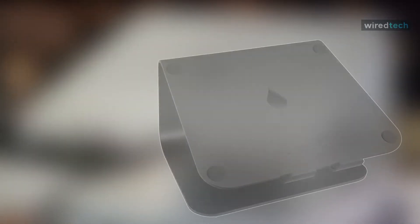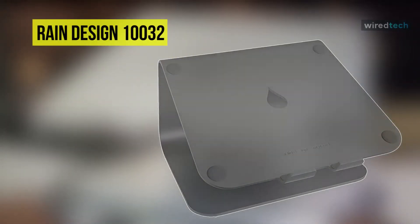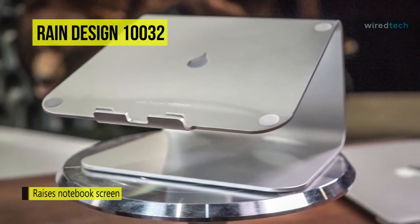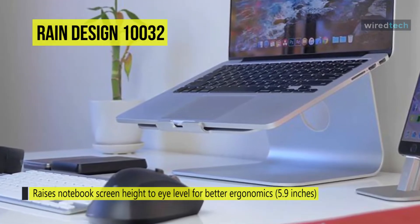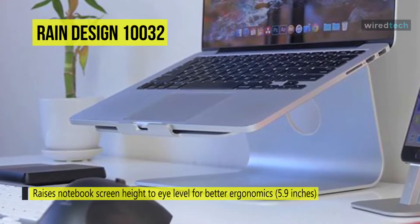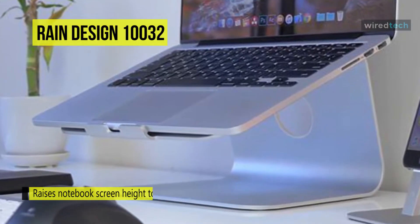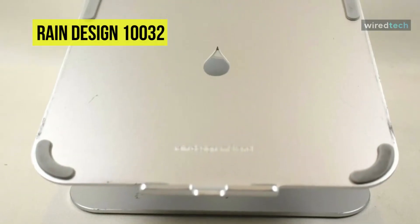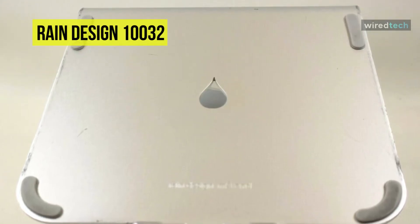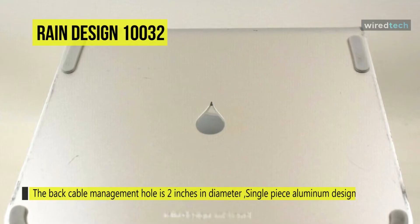Let's begin with the Rain Design 10032. Designed for maintaining stability and style, this laptop stand from Rain Design weighs about three pounds, making it a portable device. It is an ideal stand for those dealing with eyesight issues due to uneven placement of the laptop. You can raise your laptop's height by 5.9 inches to enjoy a closer, clearer experience, and it is suitable for laptops with 10.4 inch screens or below.